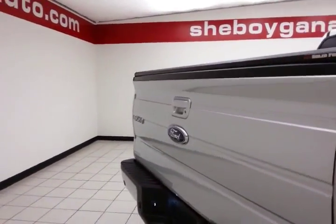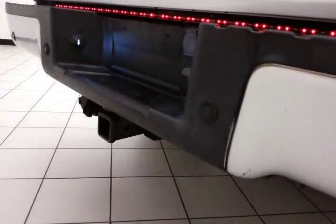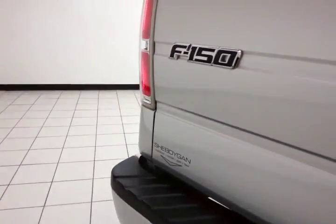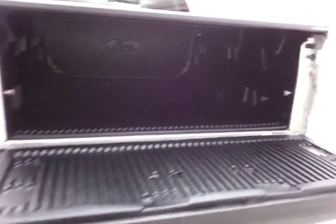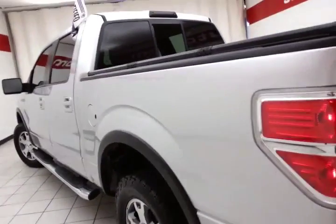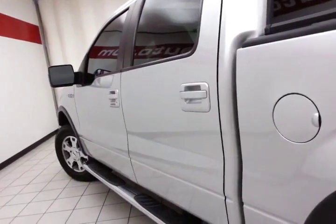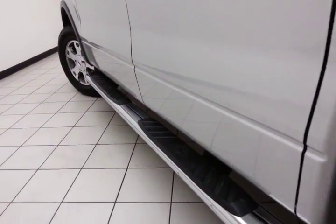It has a locking tailgate, rear parking sensors for additional safety, and a trailering package. There's a bed liner for protection — very clean with no dents or dings in the body. Step bars make it easy to get in and out, especially for kids or shorter passengers.